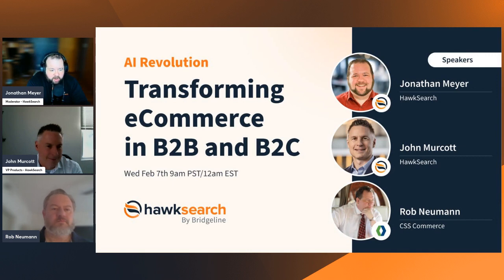I'll pass it over to John Merkot, who's also from the HawkSearch side, and we'll bring in Rob Newman for introductions. John Merkot here — I run products and strategy for HawkSearch. Looking forward to the conversation, thanks everyone for joining. And my name is Rob Newman, I'm one of the partners of CSS Commerce. We specialize in e-commerce and on-page search with HawkSearch.